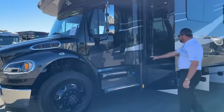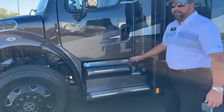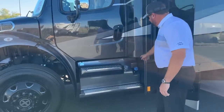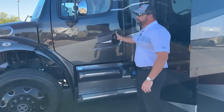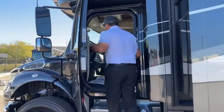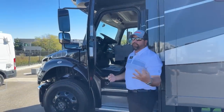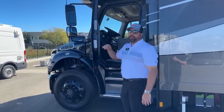Coming along the side, we've got a 100-gallon fuel tank — 50 gallons on one side, 50 gallons on the other, and they do feed off of one another. The diesel fuel is actually located here as well. Another nice feature about the Super C motorhome is it makes getting in and out of the passenger and driver area easier. You actually have three entrances on this coach: passenger door, driver door, and the main cab entrance door.